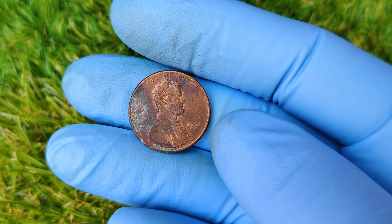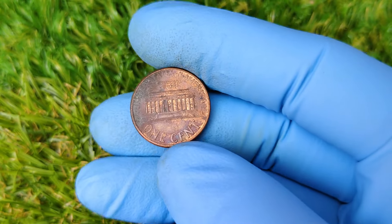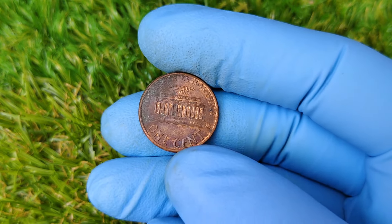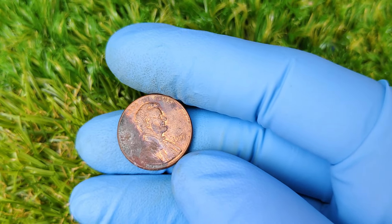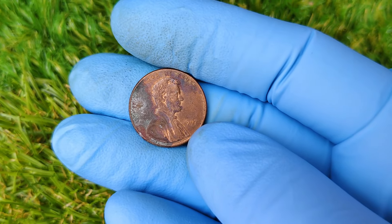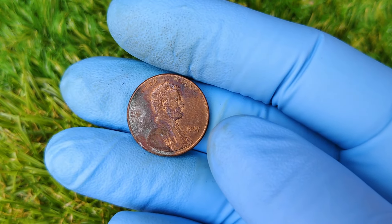So there you have it — the incredible story of the 1997 No Mint Mark Lincoln penny, currently worth over $55,000. It's amazing how something as small as a penny can be worth so much, right? If you enjoyed this video, don't forget to hit that like button and subscribe for more fascinating coin and collectible stories. And if you happen to find one of these rare pennies in your pocket change, let us know in the comments below. Thanks for watching, and until next time, happy hunting.